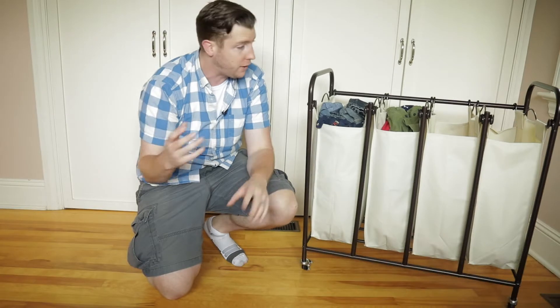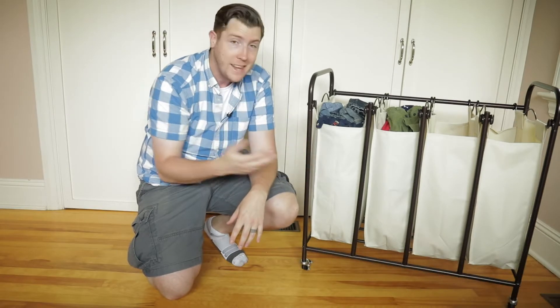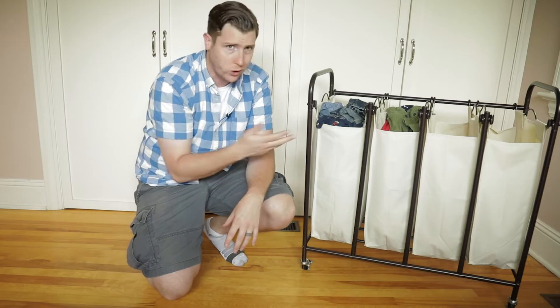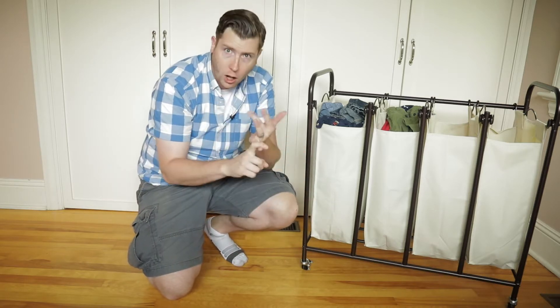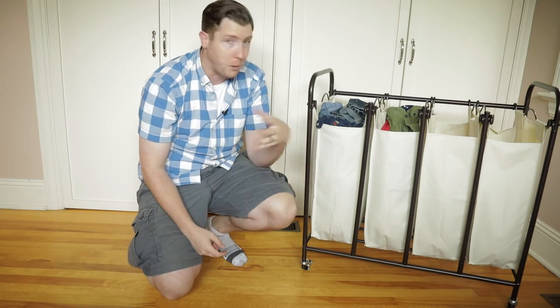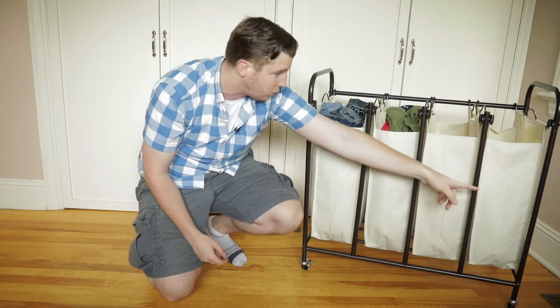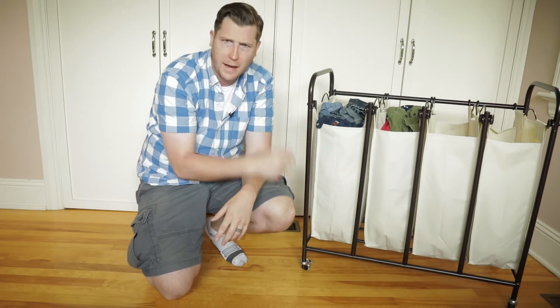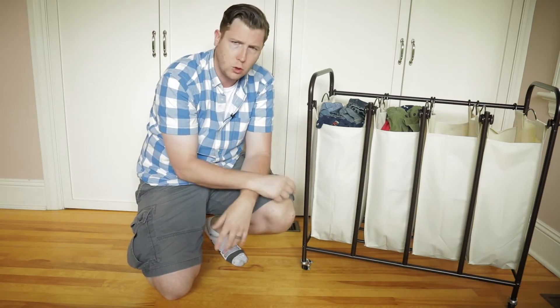We've upgraded from a duffel bag to this four-bag laundry sorter and we love it. With this many bags you can sort your laundry any way you want — by color, by clothing type, or by person. We've opted to sort by person, so my wife has her own bag, I have my own bag, and our son has two full bags for himself, despite being two years old.